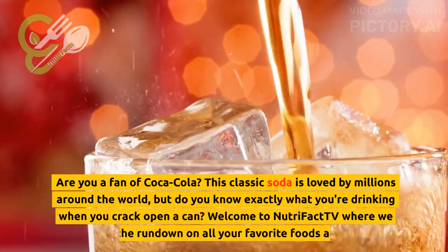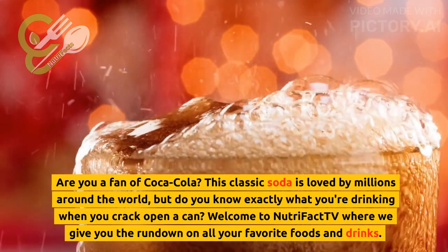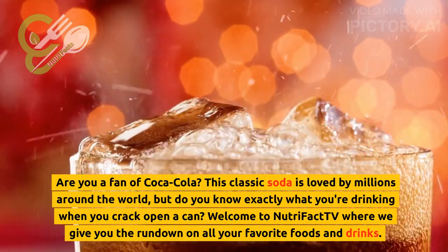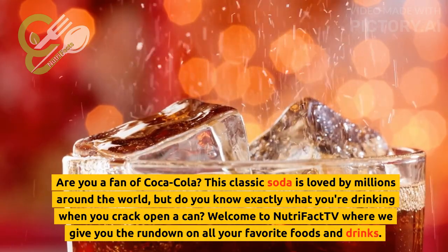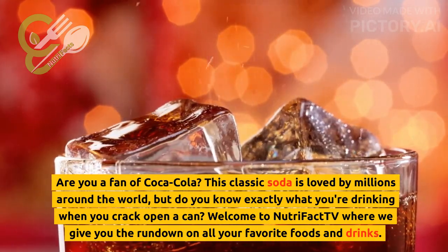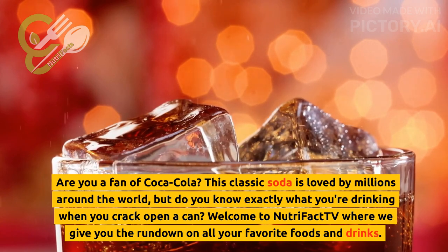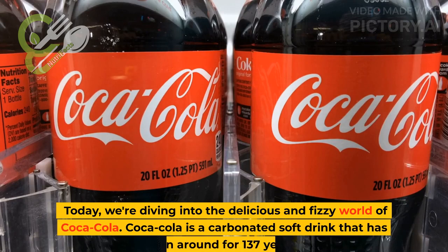Are you a fan of Coca-Cola? This classic soda is loved by millions around the world, but do you know exactly what you're drinking when you crack open a can? Welcome to NutriFact TV where we give you the rundown on all your favorite foods and drinks. Today, we're diving into the delicious and fizzy world of Coca-Cola.